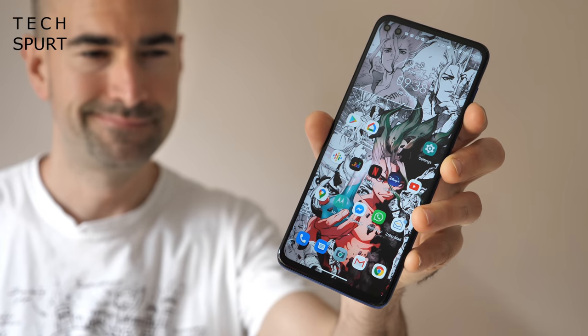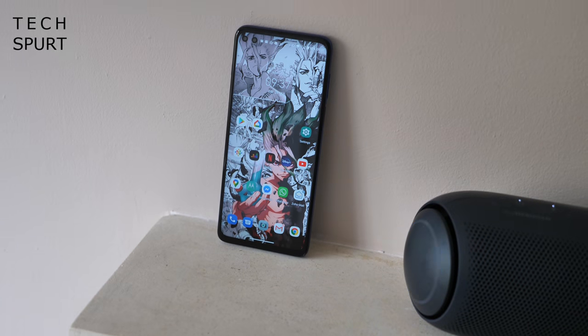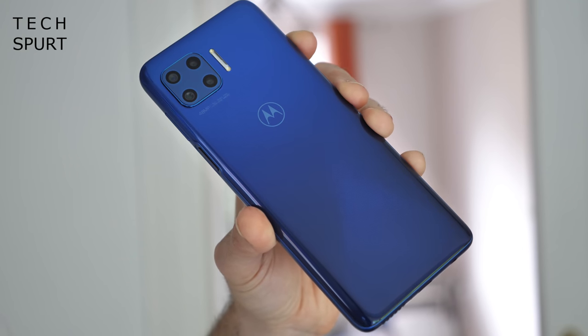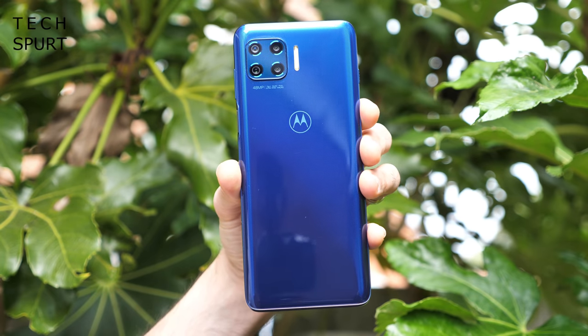First up, it's gotta be said the design is possibly the least impressive aspect of this Moto mobile. It's an all-plastic finish, while quite a few rivals do offer a glass chassis for the same price, which means the Moto is more susceptible to scratches. Although at least if you actually drop it, the Moto G 5G Plus is less likely to crack into a million deadly shards, and so far there are only a few little light marks on that back end, although over time they will build up quite substantially.